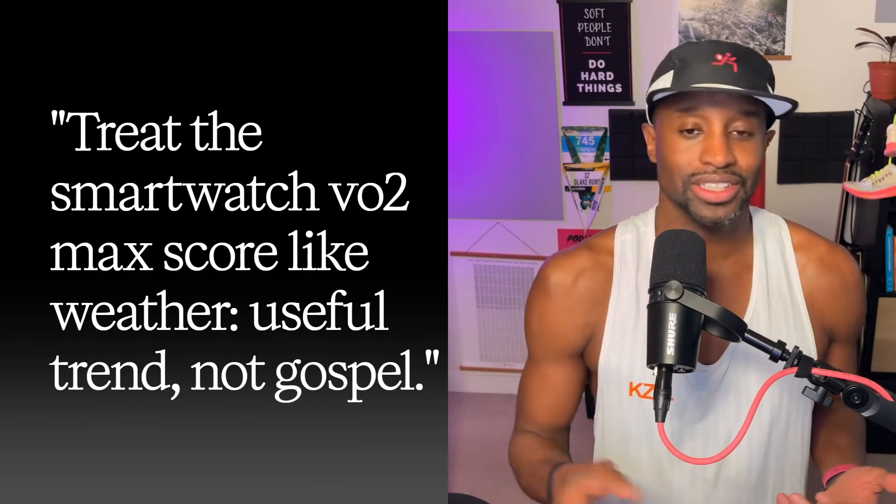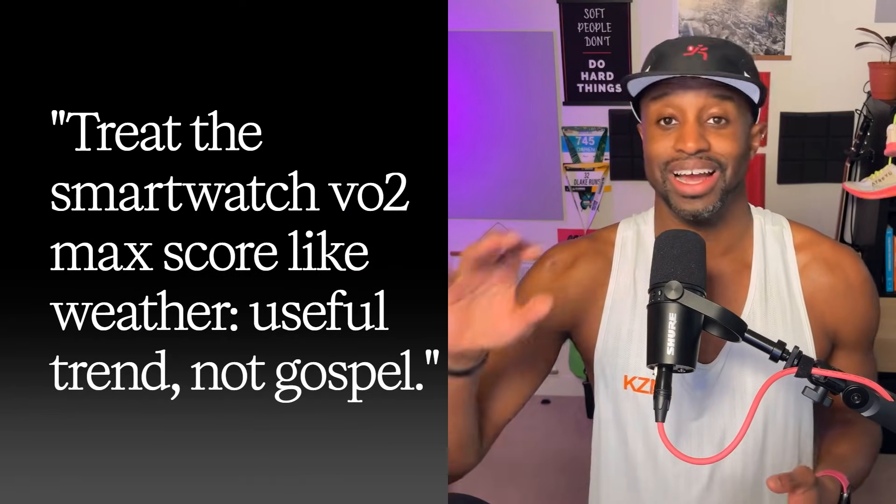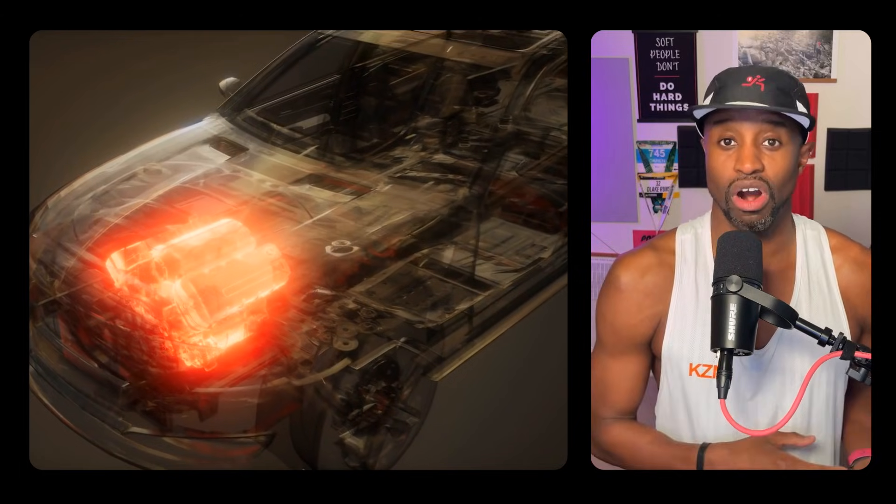Treat the smartwatch VO2 max score like the weather — it's a useful trend, something to go 'oh cool' about, but it's not absolute truth or gospel. Here's an analogy to help it stick: VO2 max is like a car engine size. A big engine is a potentially fast car, but your watch is guessing engine size by listening to the idle of the engine — sometimes close, sometimes not.